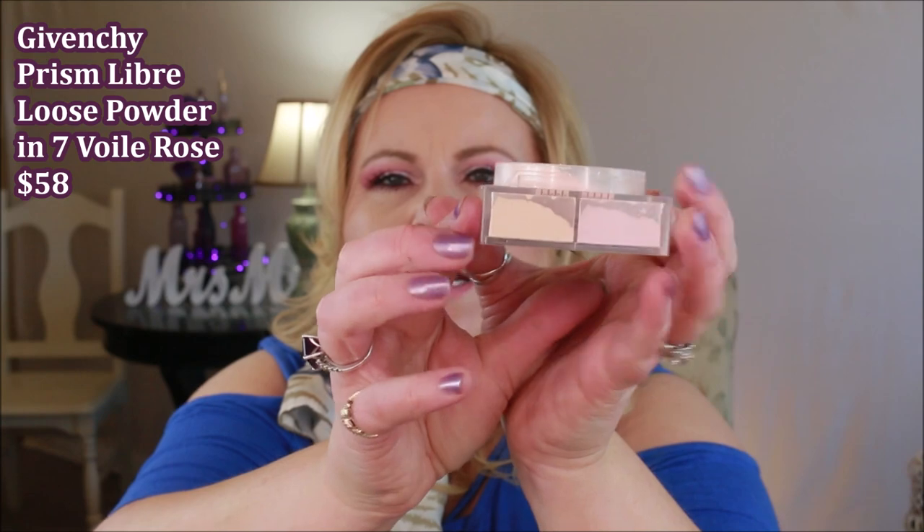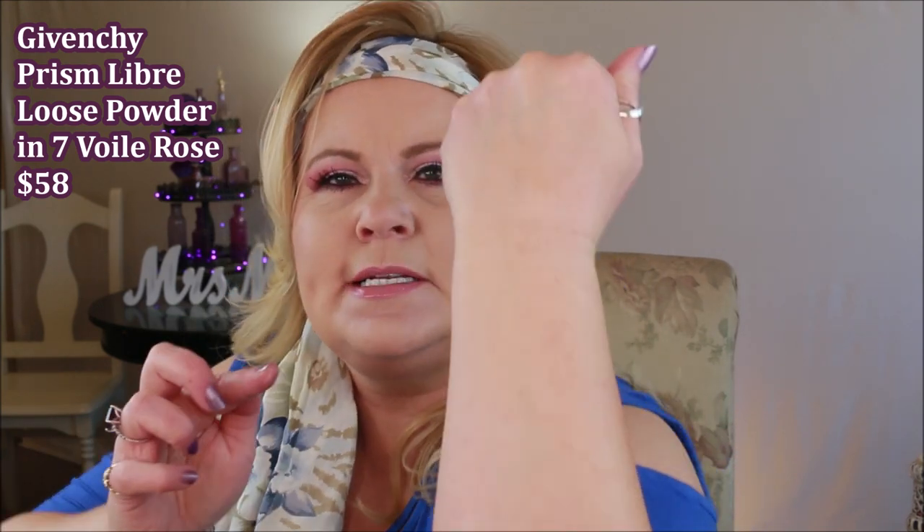The other luxury powder I love — and it's super expensive, my husband bought it for me a couple of years ago — is the Givenchy Prism Libre. It comes with four different compartments in different colors: some have greens and blues to take down redness, and others are brightening, which is what I chose. It has that subtle sheen with a brightening effect — super finely milled with that prismatic, almost color-correcting look without an obvious glow.